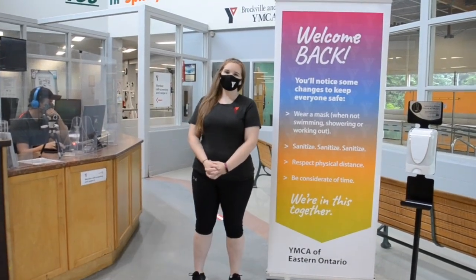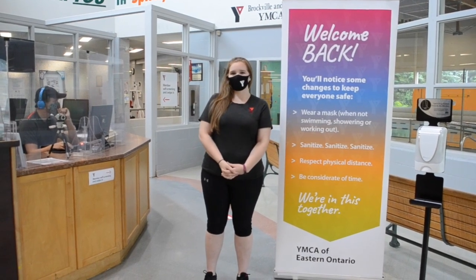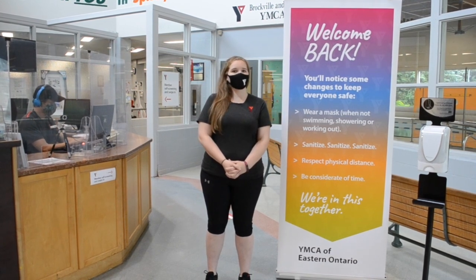Hi and welcome to the YMCA of Eastern Ontario here in Brockville. I am Emily Knapp, the Team Lead of Membership Services. Come on in and let me show you all of the safety measures we've put into place to help you as you come back to your Y.